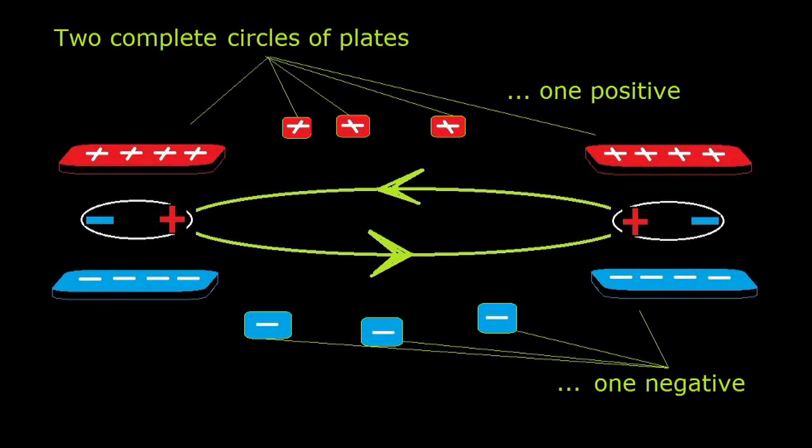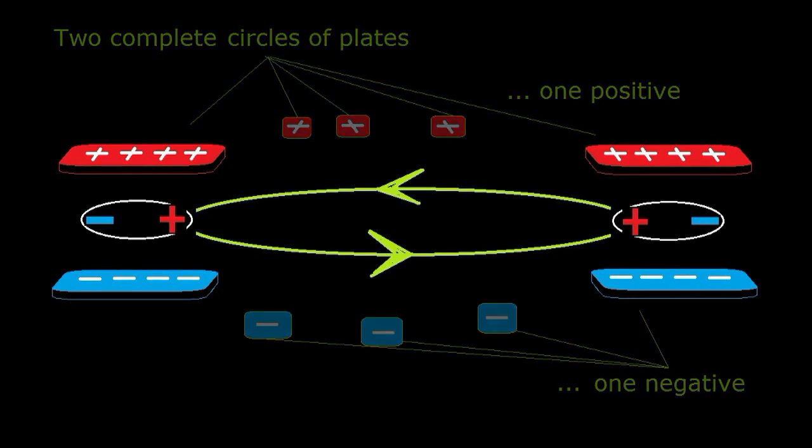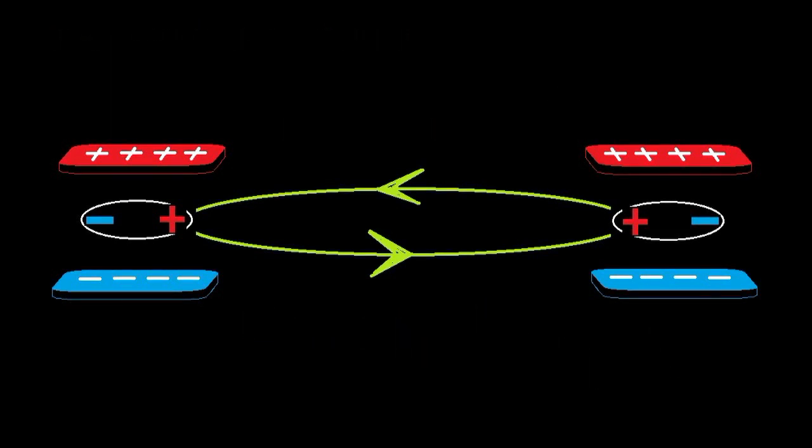Now let the rotating particles pass between two charged plates that cover the rotating particles. The temporary positive charge formed by inertial polarization will be attracted to the negative plate and repelled by the positive plate. The opposite will be true of the negatively inertially polarized charge.